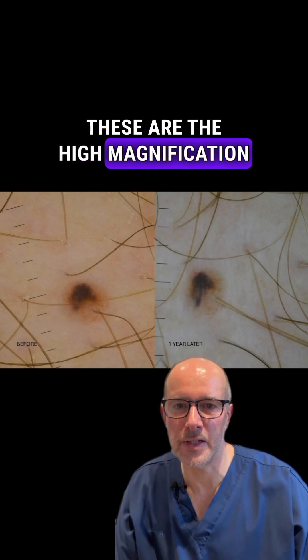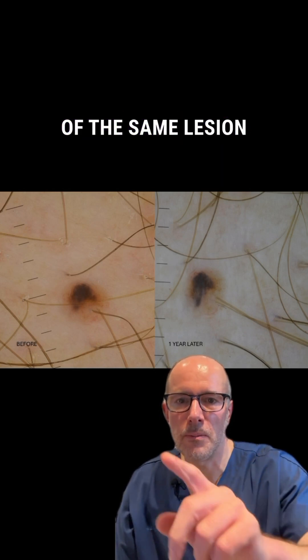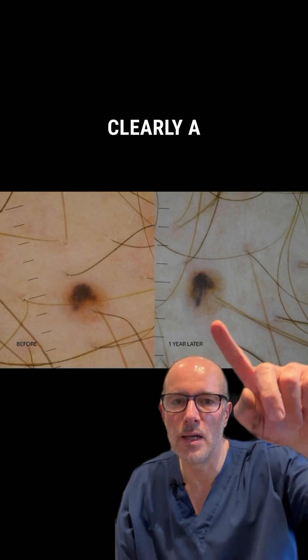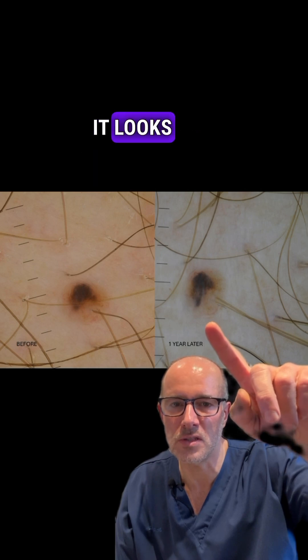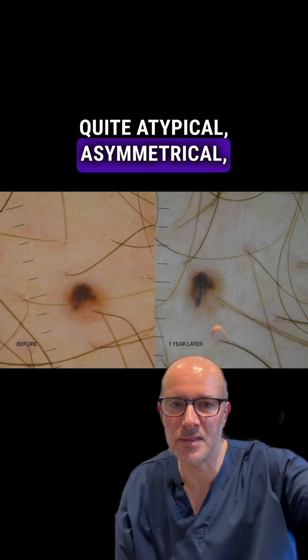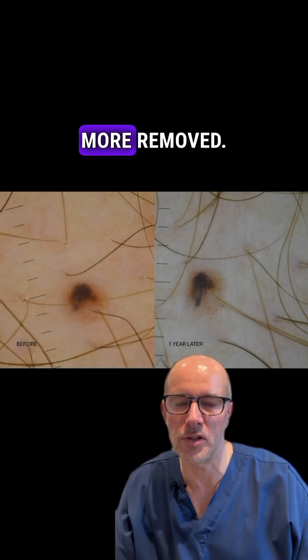These are the high magnification dermatoscopic images of the same lesion — before and one year later — and you can clearly see a significant change in the fine structure of the lesion. It looks like an umbrella or a jellyfish, quite atypical and asymmetrical, so the best decision was to have this lesion removed.